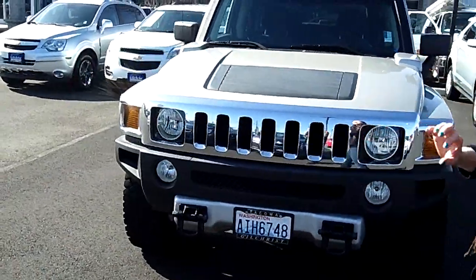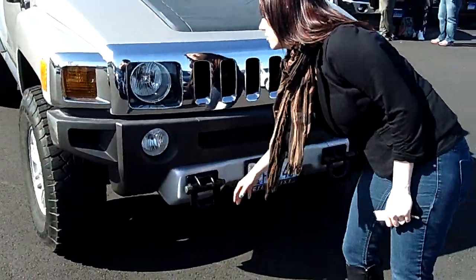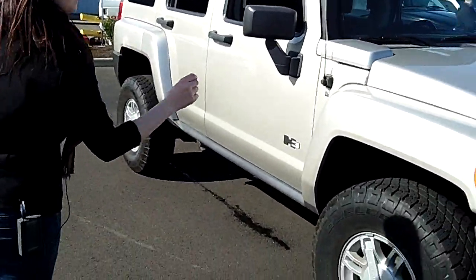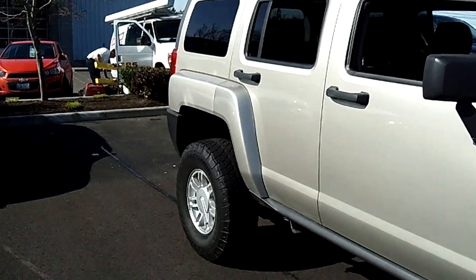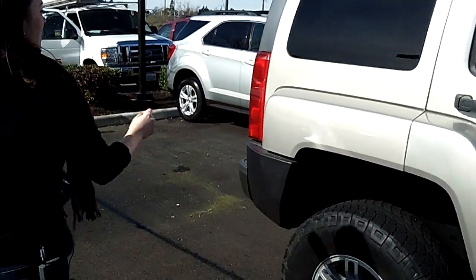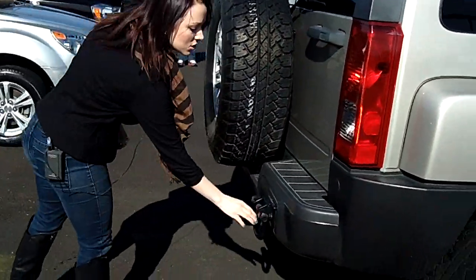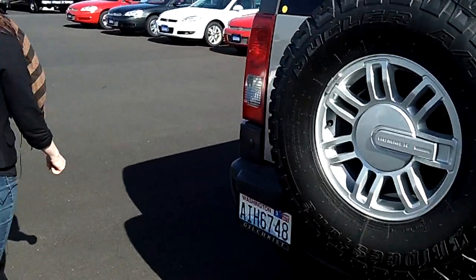Notice right away the nice chrome grille. We have a tow hitch here. Take a look around — those are nice new tires, you guys. Everything on the exterior is in great condition; there's no dents, no dings. We have a spare tire back here and another hitch, so if you guys have toys you want to carry, perfect for that.